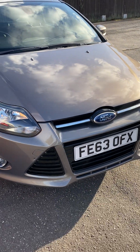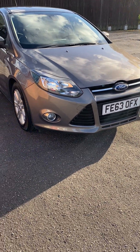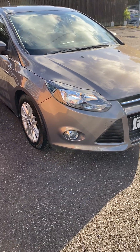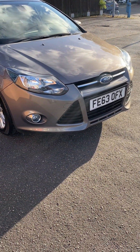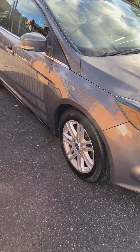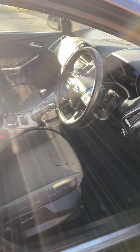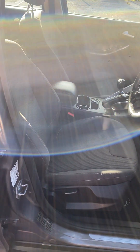This has actually come direct from the old gentleman who's owned it from new and lived about two miles away from the garage. It was bought from our local Sandy Cliff main dealer. He really has looked after it well — superb original condition. There are ten services in the service book, it's just been serviced, and it's got an MOT until the middle of September next year.